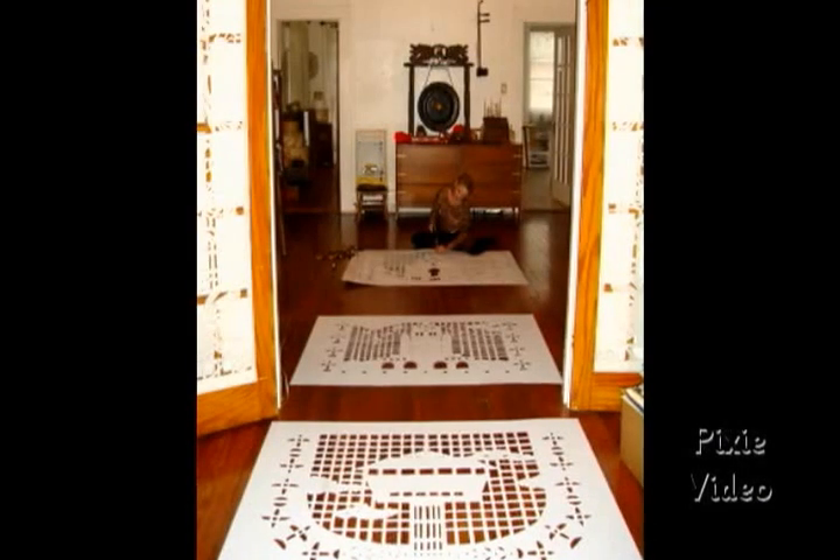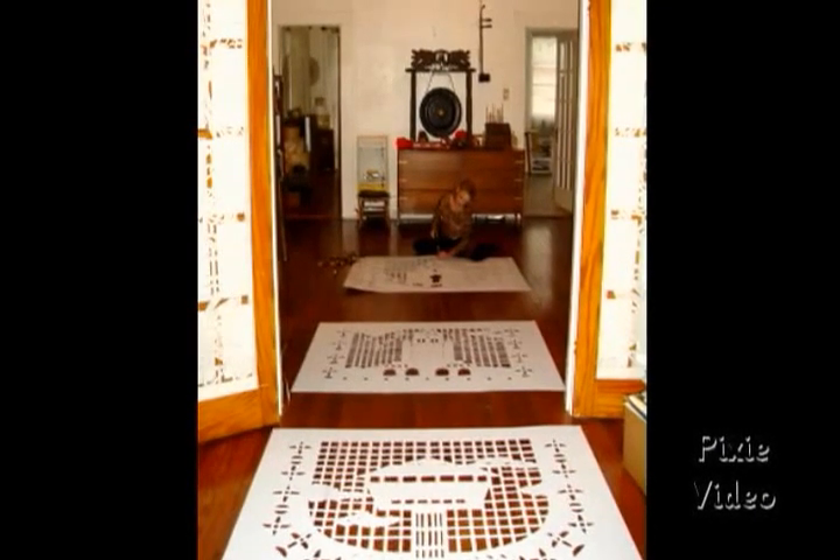I work on the floor quite often. When I'm doing large works like for the AT&T Center, I used two layers of plastic, because I did one row of the window coverings on one side and another row on the opposite side.